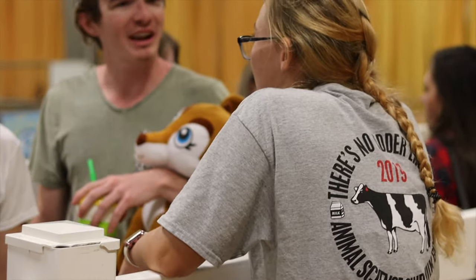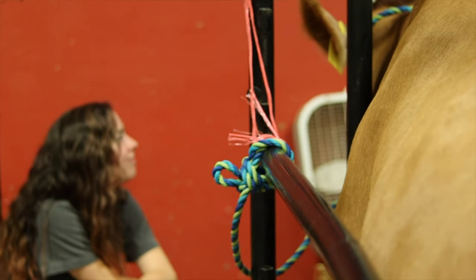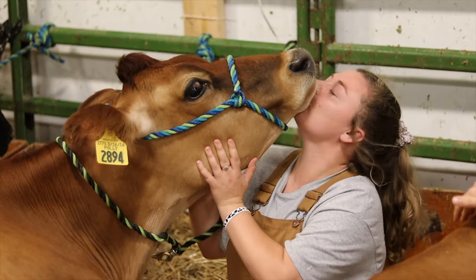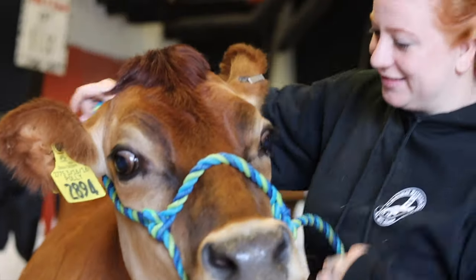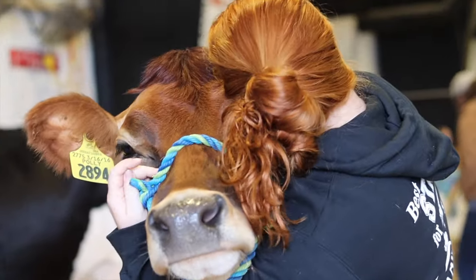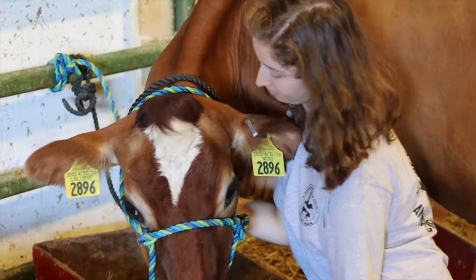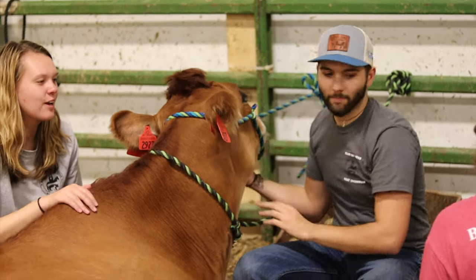We are constantly interacting with the public and answering their questions. The Animal Science Club's milk booth is a long-standing tradition of ours at the fair, and it would not be possible without the dedication of our hard-working members. The fair is always a time of bonding among our members as we all embrace our love of animal agriculture. We pride ourselves in being able to come together each year to share our passion and education with the public.